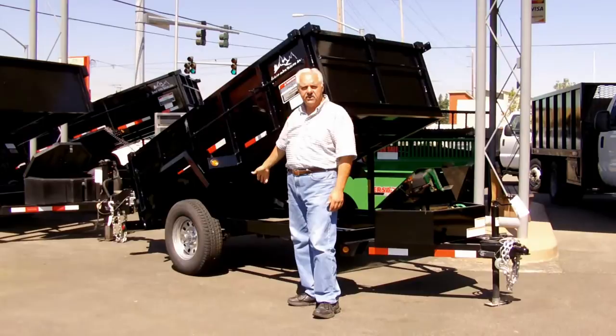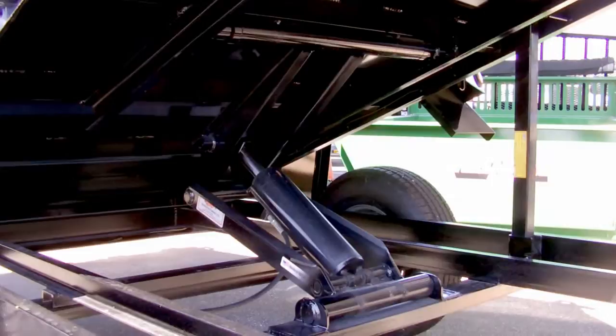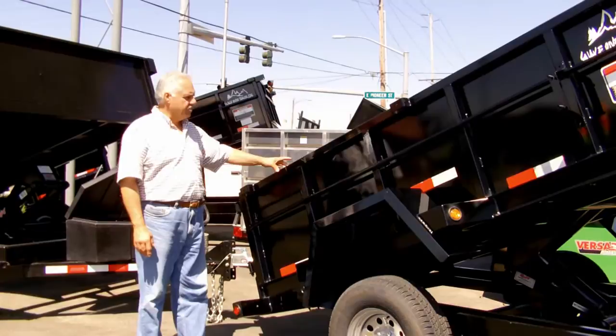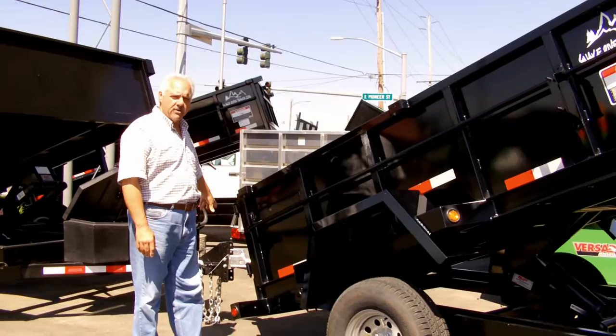It dumps and spreads. This trailer features the Rugby heavy duty scissor hoist. It's got 2x2 solid steel uprights for extra strength on the sides plus a top rail. They gave you the tarp rod here. It's also got the bars for the rear bar and door system — 45 degrees for easy dumping.